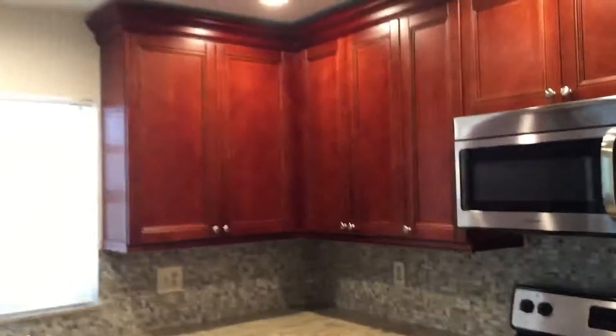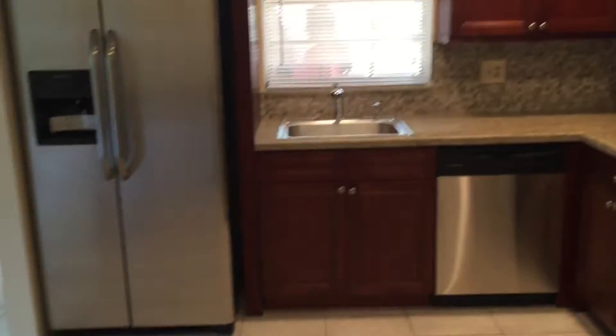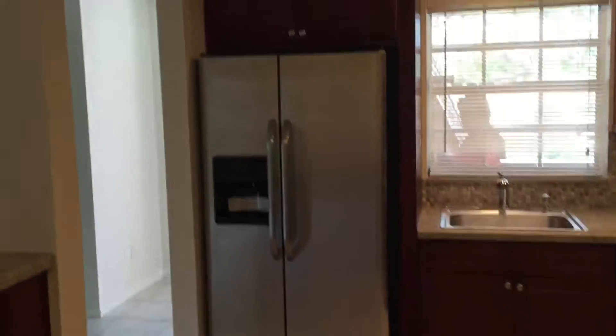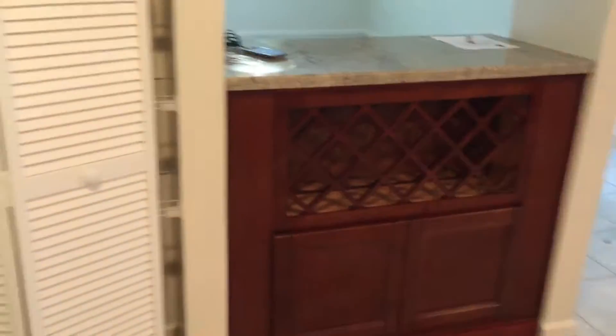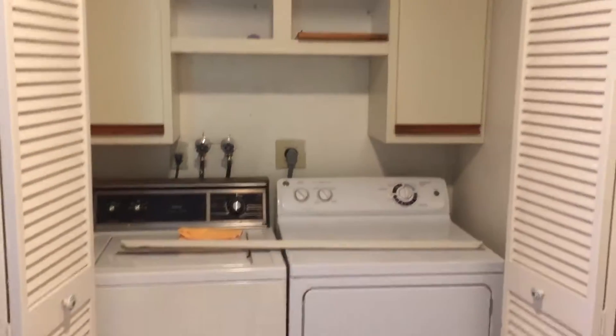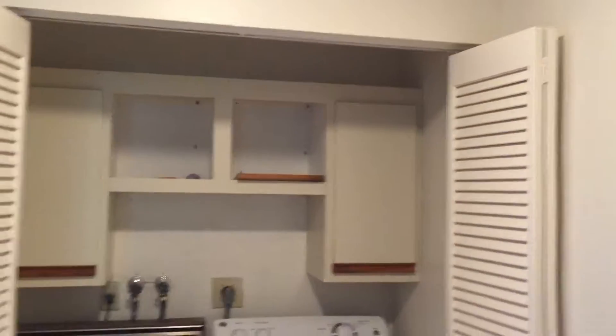These are all brand new appliances, new cabinetry, granite countertop, side-by-side refrigerator, a workers bar with wine bar. There's a pantry in the kitchen, washer and dryer with shelving here as well, and knock down ceilings.